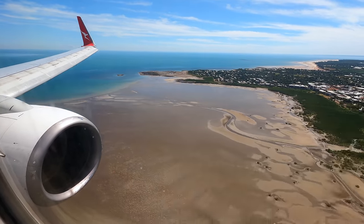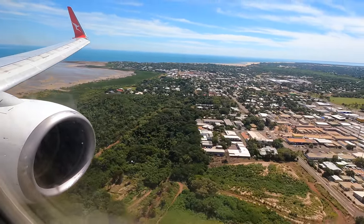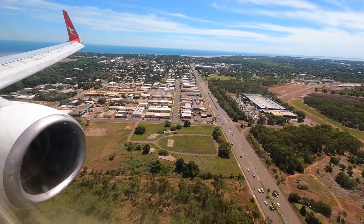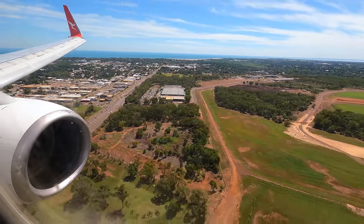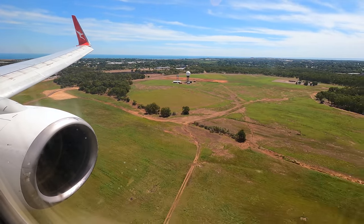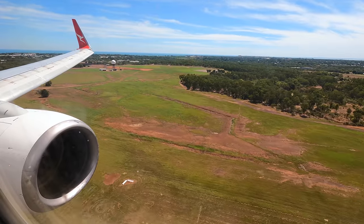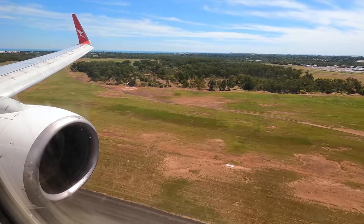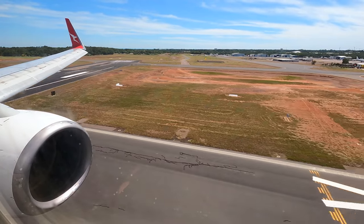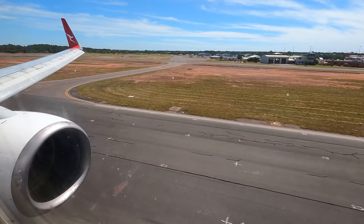So how was the flight? Look, it was perfectly fine. We arrived a little ahead of schedule, the crew were friendly, and the snacks were adequate. The views were also really impressive and I'm just glad to get back up in the air again. Thanks for joining me on this 1,300-kilometre journey from Alice Springs to Darwin. If you enjoyed the video please give it a thumbs up, subscribe, and check out the other videos on my channel. Thanks and I'll see you another time.